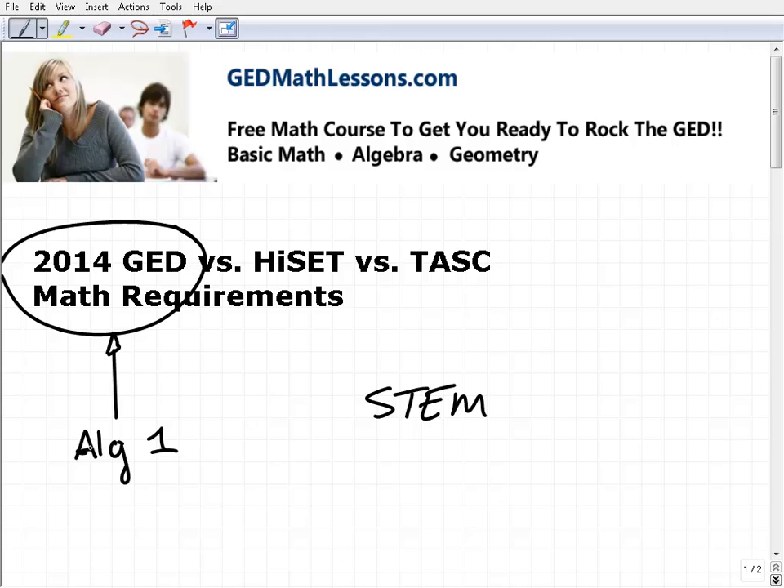An algebra one course in high school would take you a full year. As a math teacher, looking at the requirements for the test, they're pretty significant. It's a good thing because preparing for the new GED is really preparing you for additional education you'll hopefully take — college or technical training, et cetera.